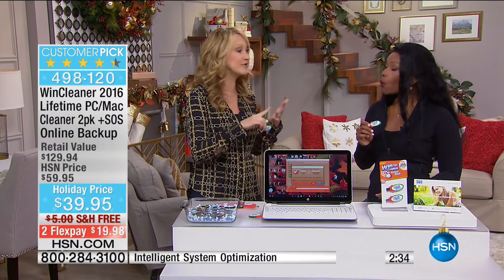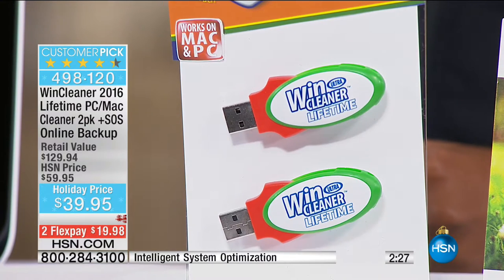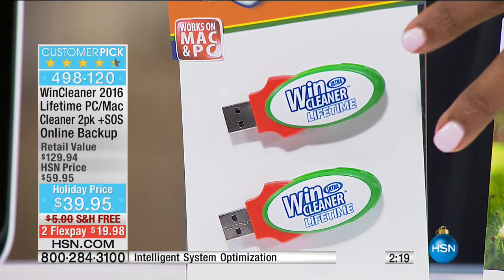If your little ones are saying, 'Mom, Dad, we need a new computer — ours is slow,' try Wind Cleaner before you invest in a brand new computer. Remember, you're getting two of the Wind Cleaners — two lifetime licenses. You use this one for one computer, you use this one for the other computer for the lifetime of that computer. There is nothing — no fee, no renewal fee, no subscription — nothing like that. There's no more that you have to buy, just this.